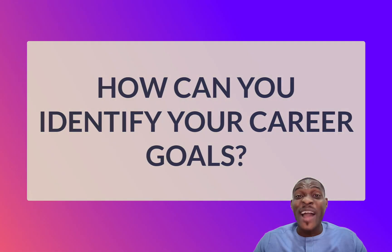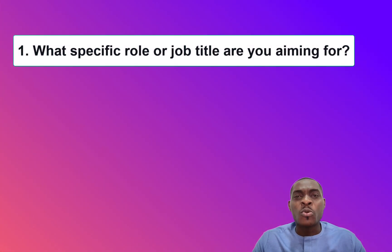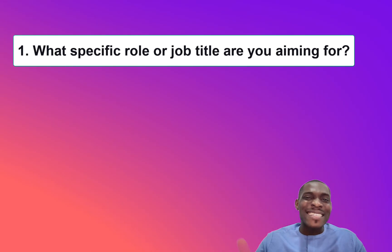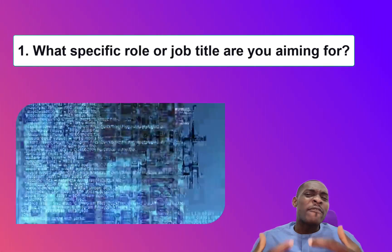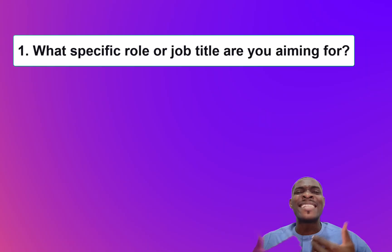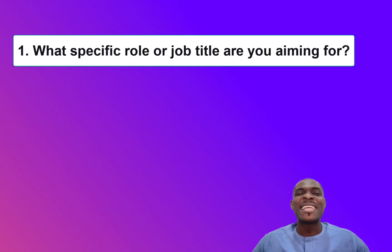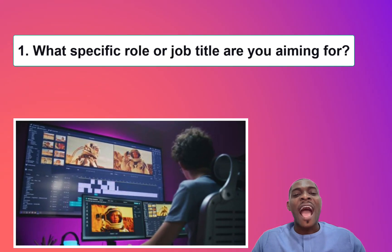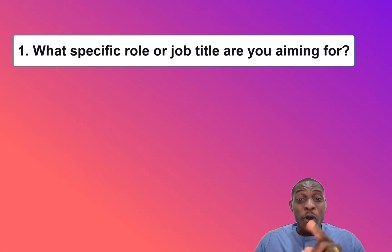So the question is, how can you identify your career goals? Here are three questions that would help. First, ask yourself: what specific role or job title would you be aiming for over the next 10, 15, or 20 years? Who do you want to be known for? Do you have a flair for programming and want to be known as someone who writes code? Or do you want to be known for designing stunning graphics, or editing videos professionally? Answering this question is very essential for identifying your career goals.